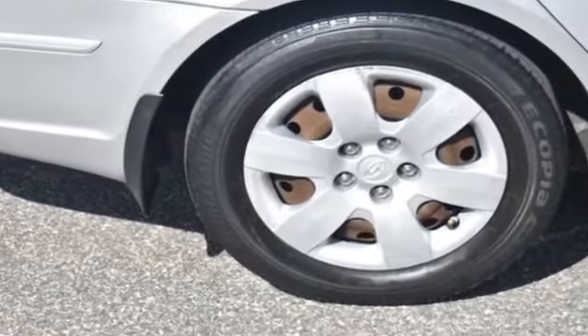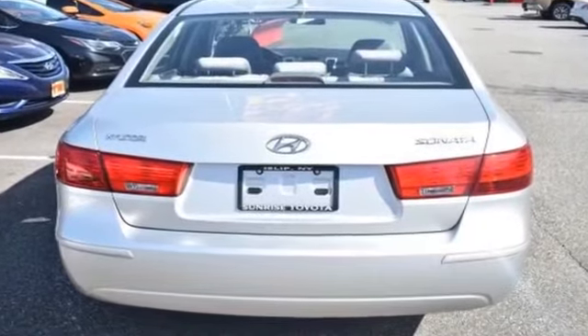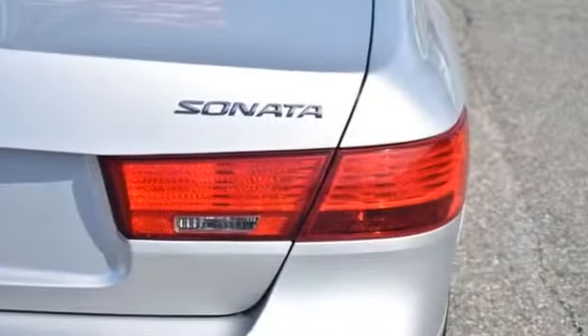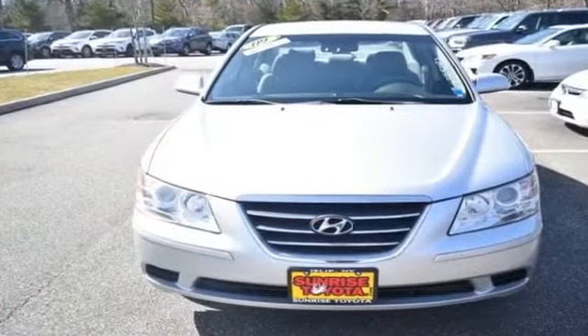Also features adjustable steering wheel, traction control, cruise control, power side view mirrors, variable speed intermittent wipers, alarm system, air conditioning, ABS, power locks, and front side airbag. Don't risk the regrets — test drive it today.